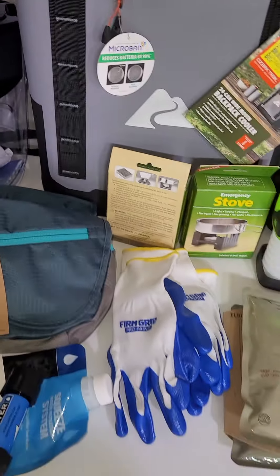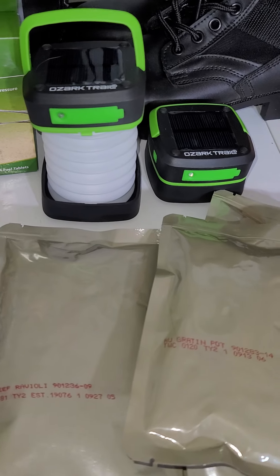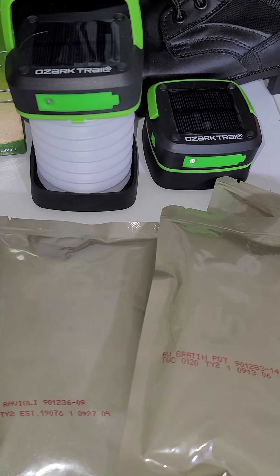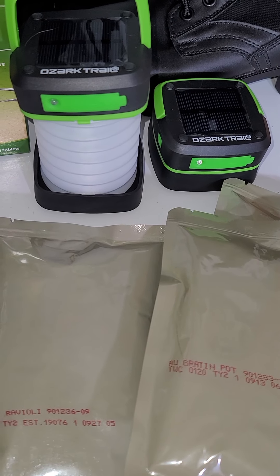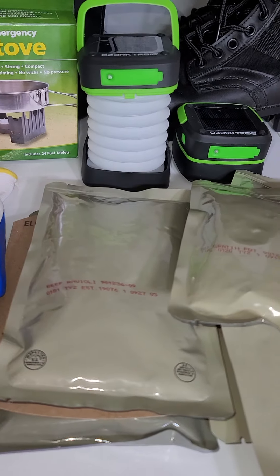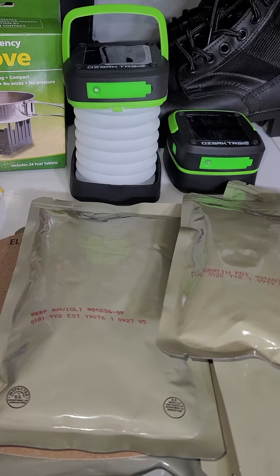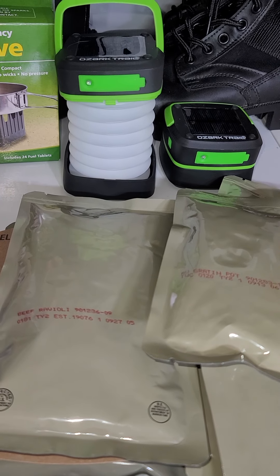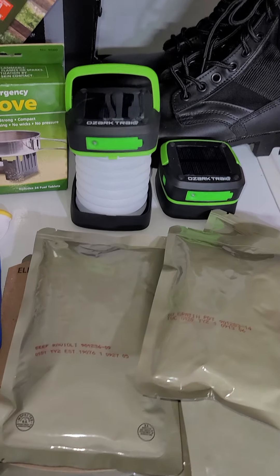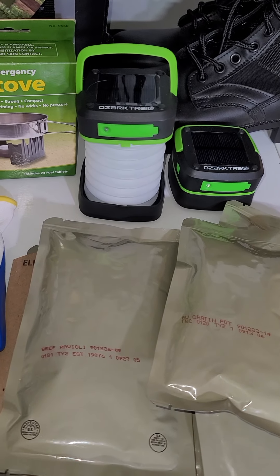Oh, I almost forgot — these were also on clearance for maybe a couple of dollars. The one on the right charges via solar panel on the top, or there's a USB port. They open up and are super bright when fully charged. Even if not fully charged, they're really handy for a power outage — you can hang them or set them next to you and they light up a good-sized room well.